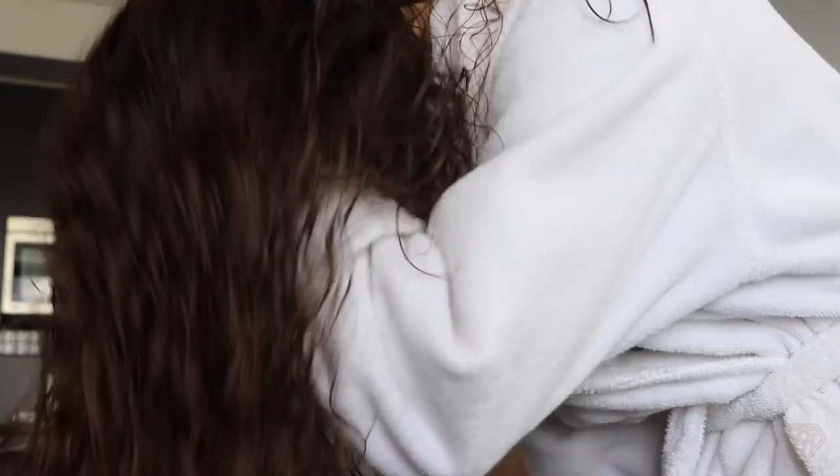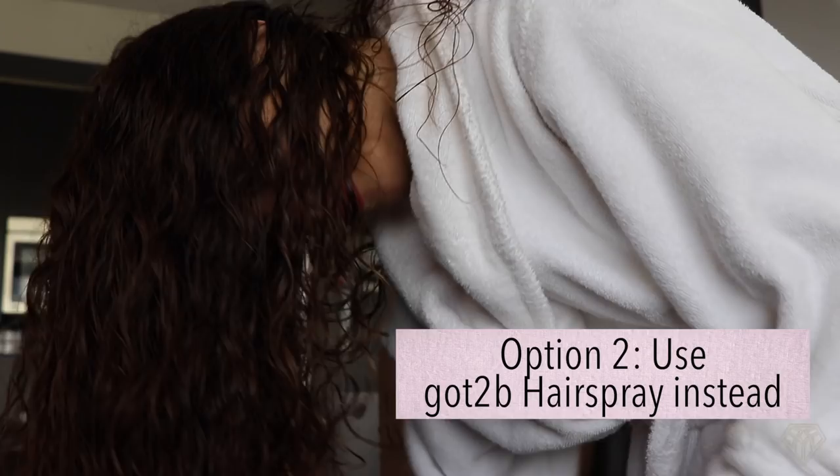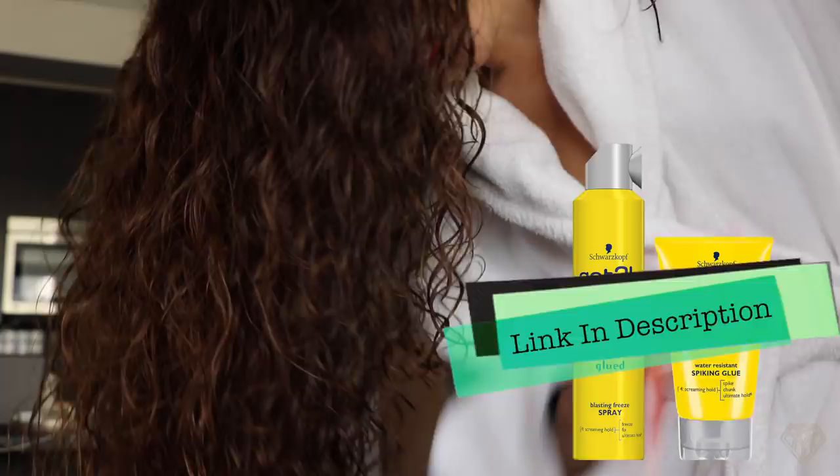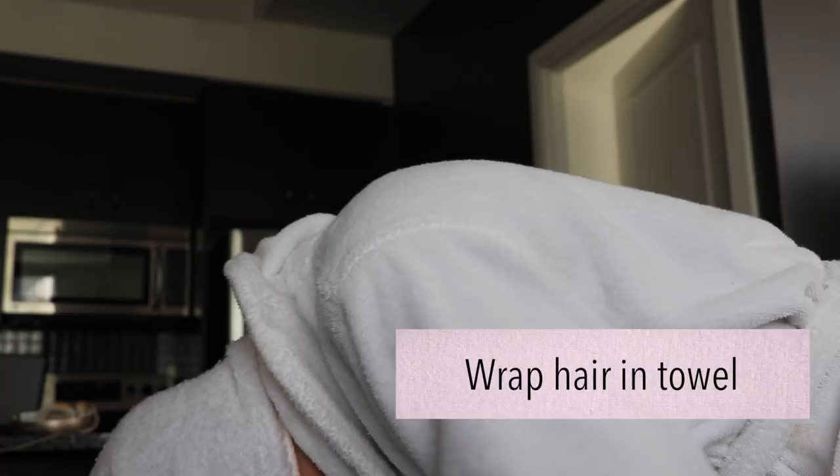Just get it everywhere. Alternatively, if I don't have this, I use the Got to Be hairspray and I spray that when it's wet — on the inside, around, and on the outside. I'll show you guys a picture of it and leave links down below. Then I take my towel and wrap it around just so when my hair is really wet I can get it out of my face for a little while.